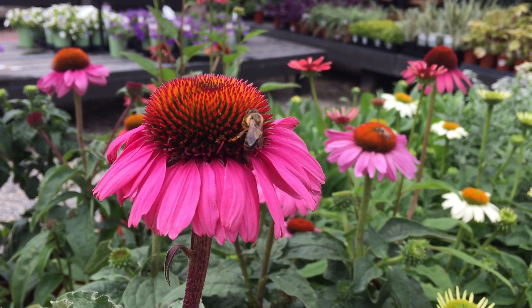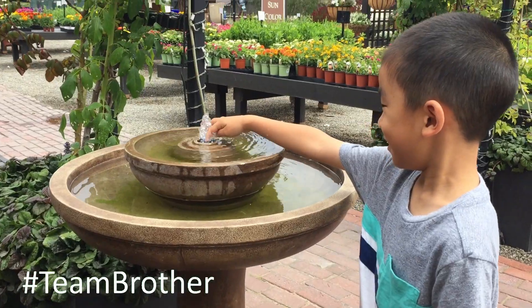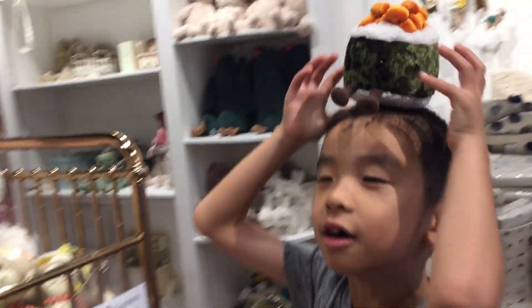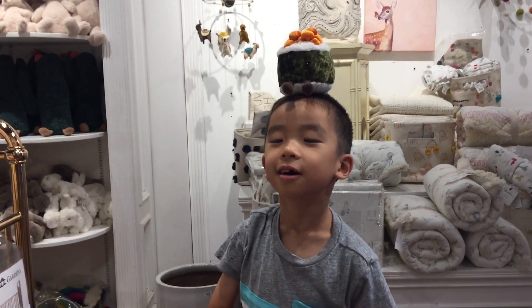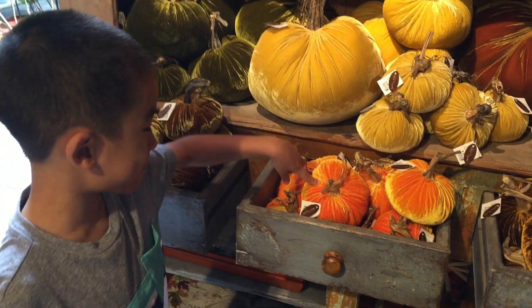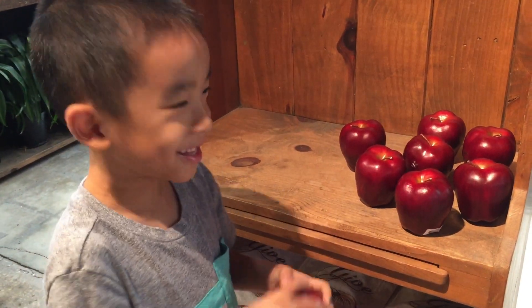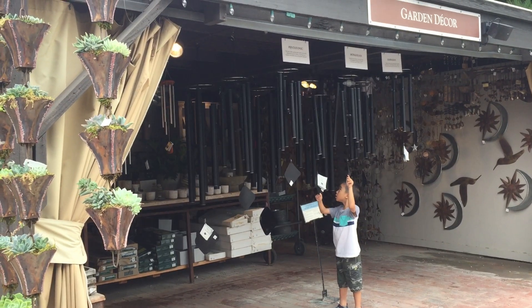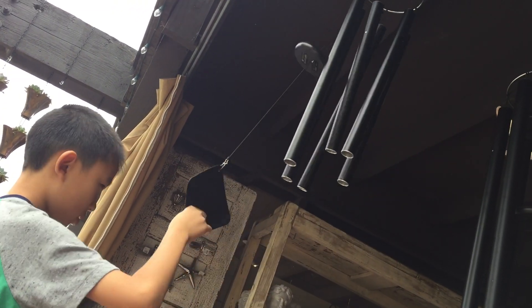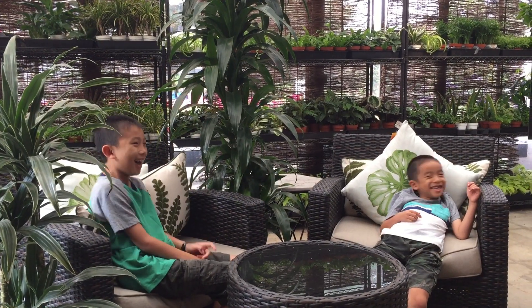I spot a bee in the flower. I'm going to touch the water. Now I'm going to balance things on my head. I see some fake pumpkins and apples. It's time to play with wind chimes. We had so much fun at Rogers Gardens.